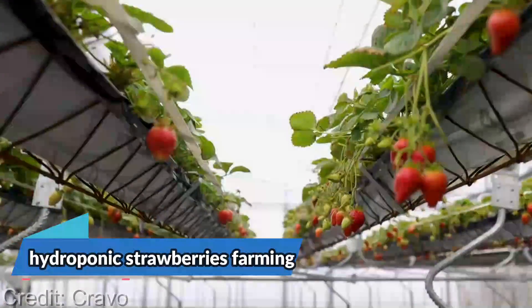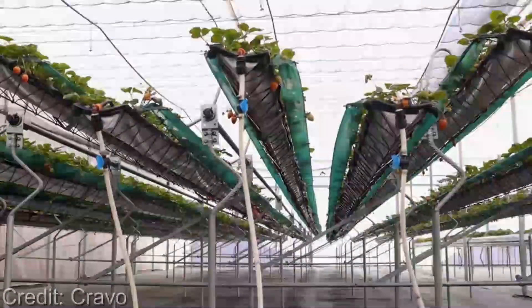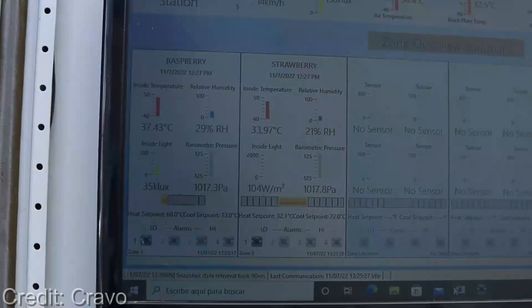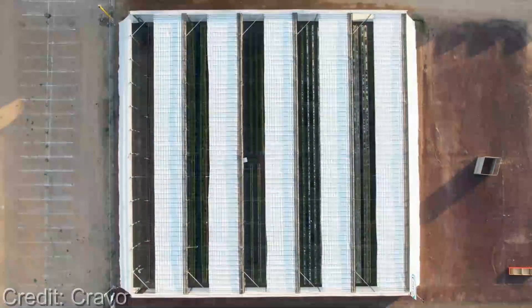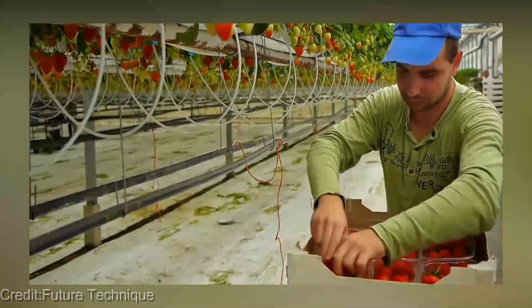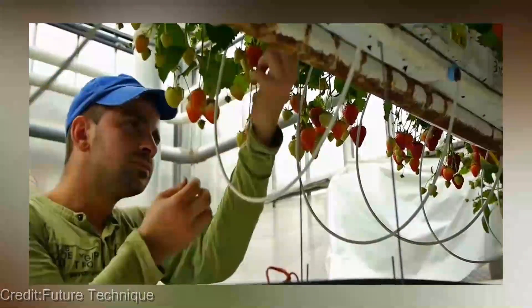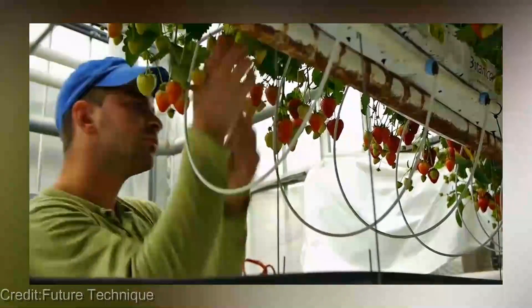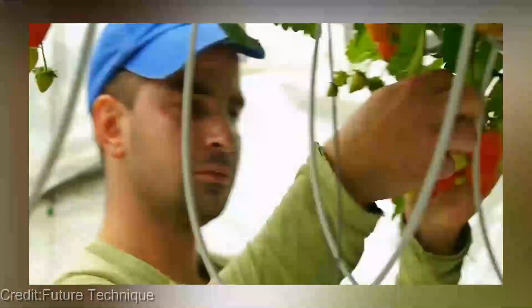Welcome to today's video where we will be taking a closer look at hydroponic strawberries farming. This innovative farming method is quickly gaining popularity among farmers and consumers alike, and for good reason. Hydroponic farming is essentially a method of growing plants in a nutrient-rich water solution without the use of soil. This technique has been proven to increase crop yields and promote efficient resource use, making it a sustainable option for modern agriculture.